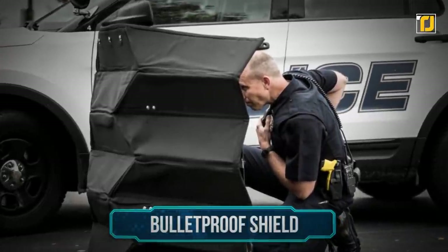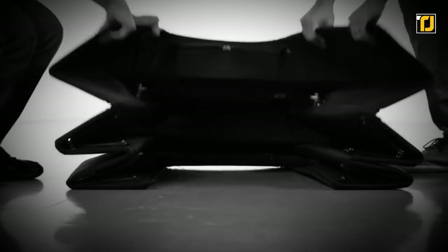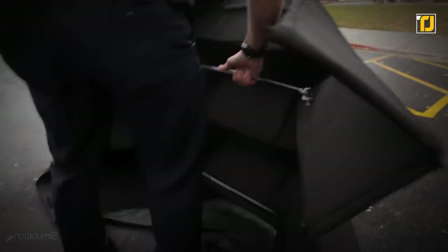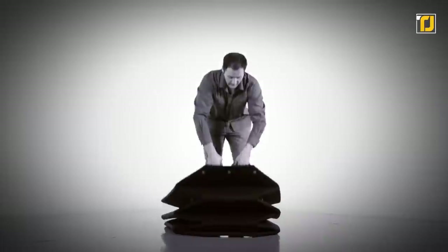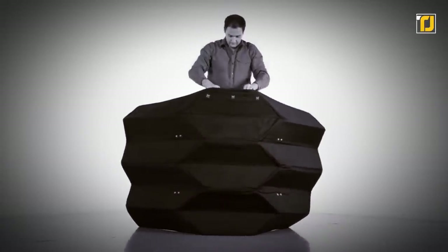Number 1: Bulletproof Shield. Have a look at this lightweight, origami-inspired bulletproof shield that can protect law enforcement officers from gunfire, making their safety the topmost priority. The barrier is surprisingly easy to assemble, which can be done within 5 seconds or less. It can also be folded compactly when not in use, so transport and deployment aren't a problem.